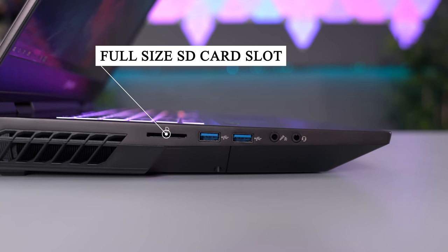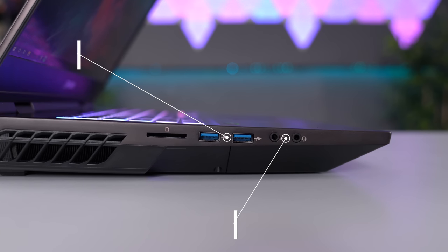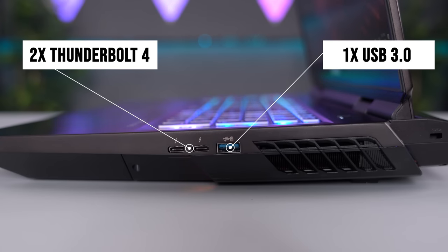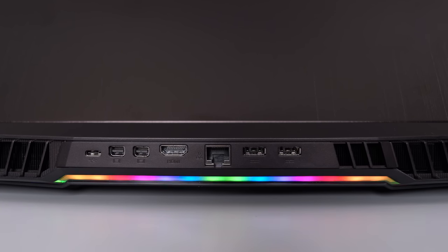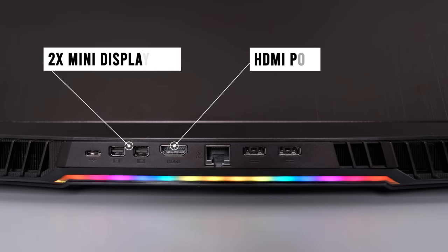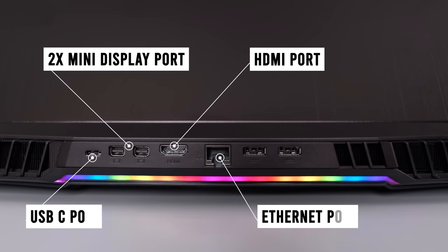For connectivity you get a bunch of options. On the left there's a full SD card slot — thank you, Origin, I appreciate that — plus audio jacks and two USB 3 ports. On the opposite side you get an additional USB 3 port and two Thunderbolt 4 ports. There are even more ports in the back of the laptop. Both AC power ports are in the back, which is great — it would have been really annoying to have those cables coming out of the sides. You can also hook up three additional displays using the full-size HDMI port and both mini DisplayPorts, plus a full-size Ethernet port and an extra USB-C in the back.